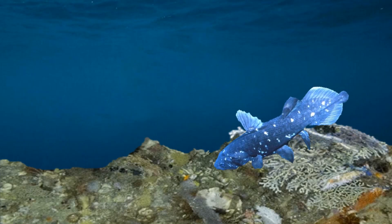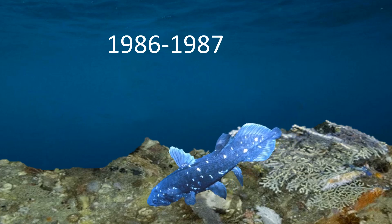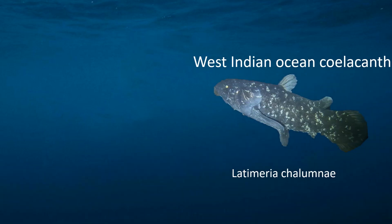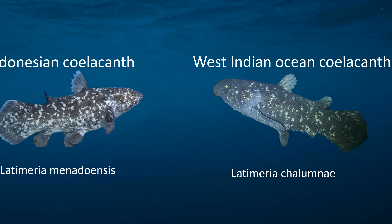Expeditions spanning from 1986 to 1987 were able to film a living coelacanth for the first time. There are two known species of modern-day coelacanths: the West Indian Ocean coelacanth and the Indonesian coelacanth.